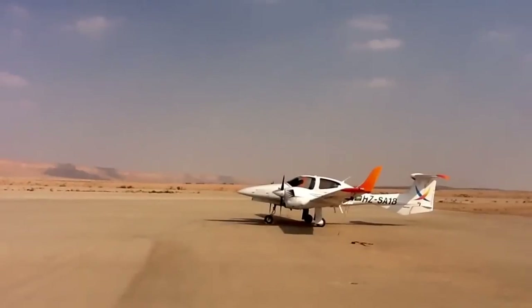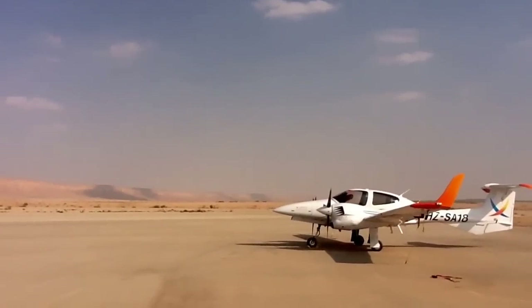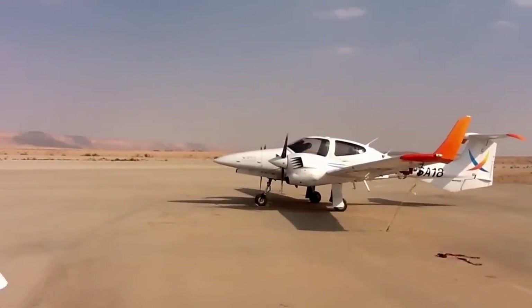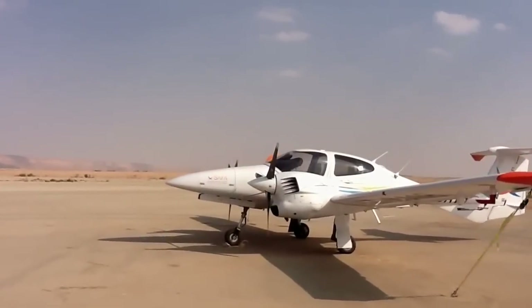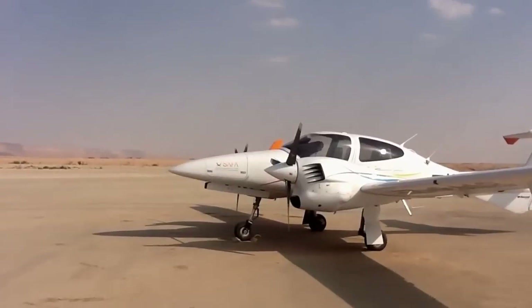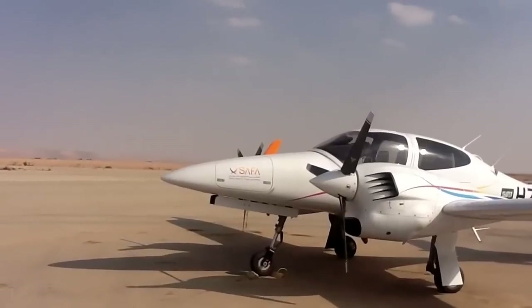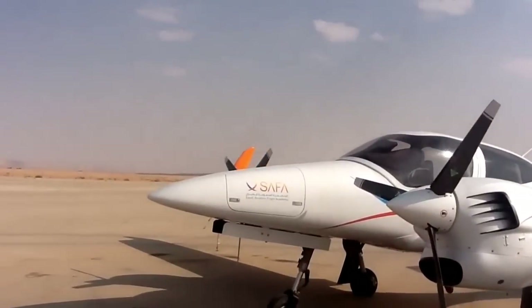This is Hotel Zulu Sierra Alpha 1-8. They all use the same engine — the AUSTRO engine. The A variant is used for the single engine aircraft and the B variant is used for the multi-engine aircraft.